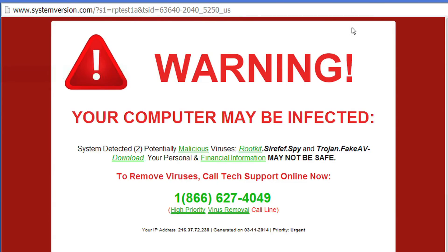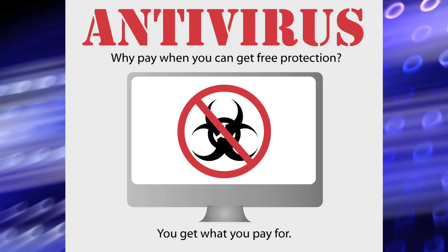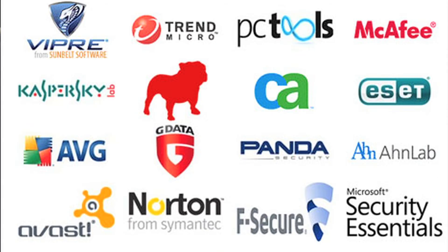Beware of pop-up advertisements and slow-running programs — this may be a sign that your computer has been infected by a hacker. Stephen Legg explains that better protection against fraud can be as simple as purchasing antivirus software. Apply your Windows updates, apply your updates from Apple, and make sure you're getting the newest versions when you can. Make sure you have antivirus software that stays up to date.